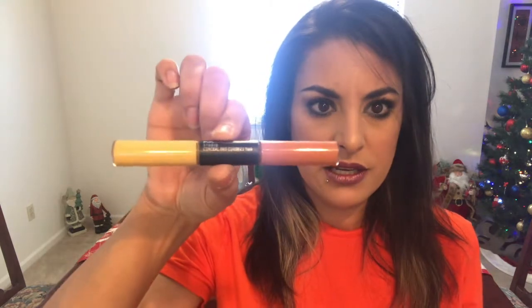My top color correctors are the LA Girl Pro Conceal in orange — really good for the price, just a couple bucks and very pigmented. Also the Smashbox color correcting stick, which works really well and is convenient to just draw right where that dark spot is to get it pinpointed in that area. And then the MAC Studio Conceal and Correct Duo — specifically the orange side, which I love. This one is in the shade Burnt Coral and Rich Yellow.